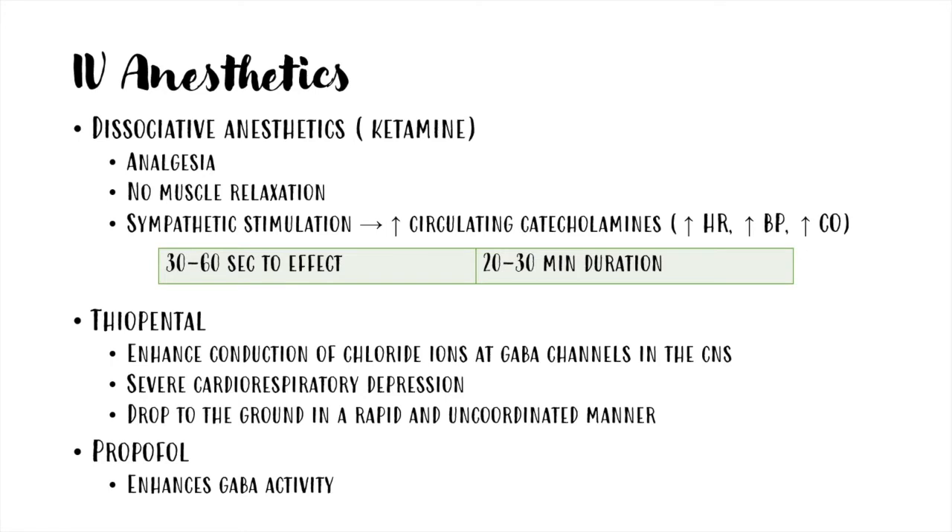Anesthetics, both intravenous and inhalant, cause loss of consciousness and recumbency, and should be used after a good sedation. The intravenous anesthetic most used in horses is ketamine, which is a dissociative anesthetic. They are called this way as they provoke a condition similar to psychological dissociation. Ketamine is an NMDA receptor antagonist, and thus provides analgesia.